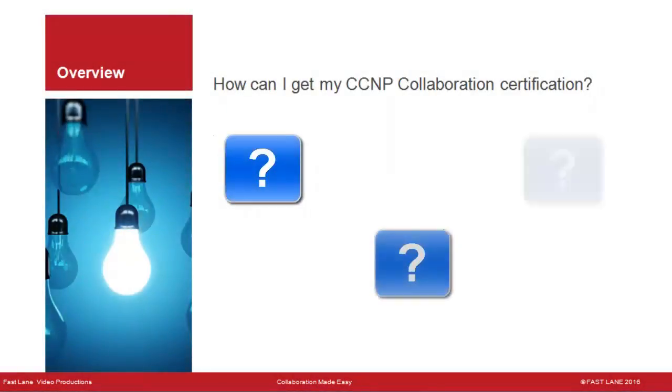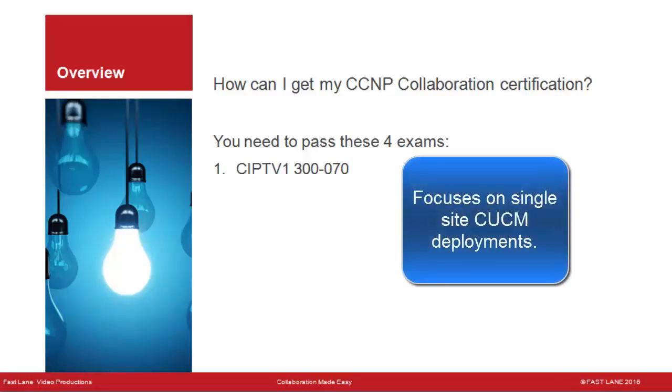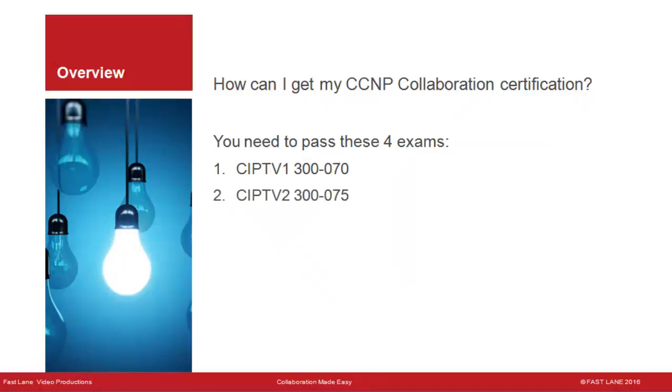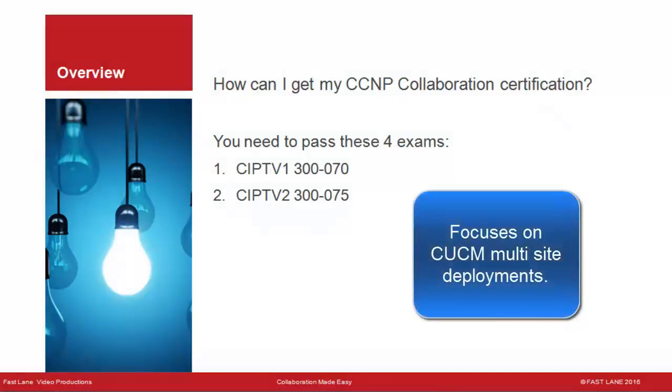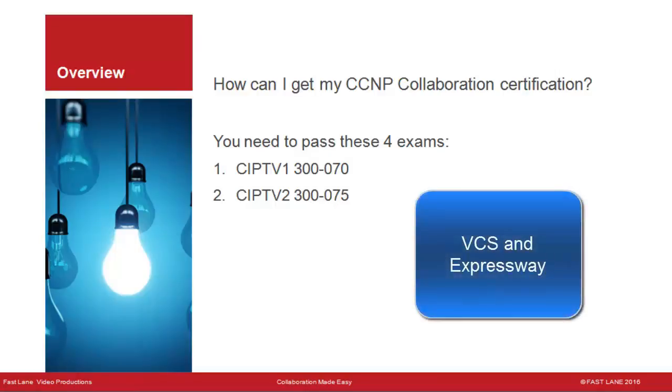How can I get my CCNP Collaboration Certification? You need to pass four exams. CIPTV1 300-070 is the first exam and focuses primarily on single-site CUCM deployments. CIPTV2 300-075 focuses on CUCM multi-site deployments and includes discussion of VCS and Expressway.